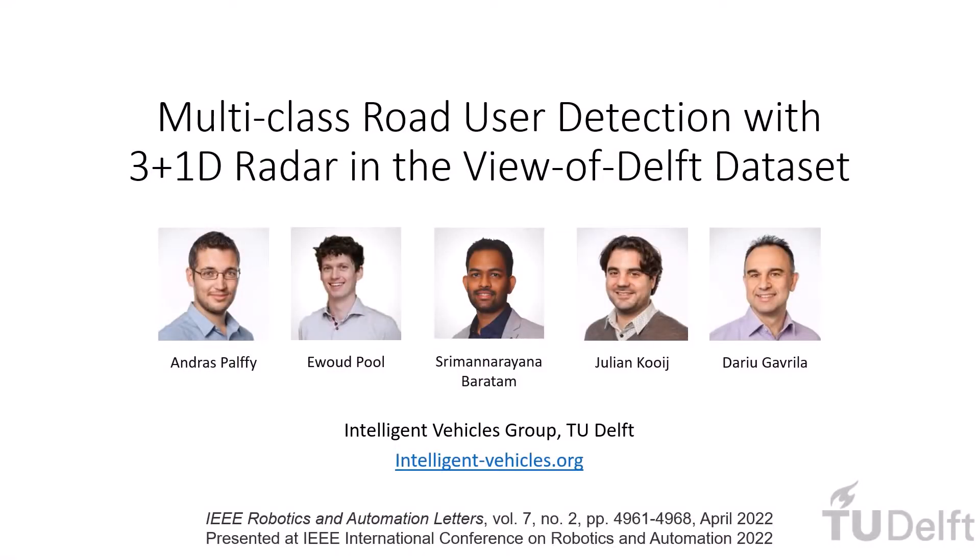Hello everyone, I am Anders Palfi, a PhD candidate from TU Delft, and I would like to present our paper titled Multiclass Road User Detection with 3+1D Radar in the View of Delft Dataset.